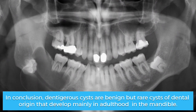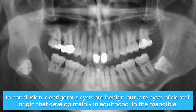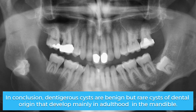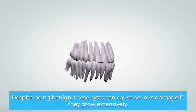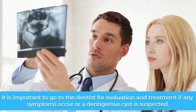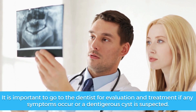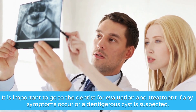In conclusion, dentigerus cysts are benign but rare cysts of dental origin that develop mainly in adulthood in the mandible. Despite being benign, these cysts can cause serious damage if they grow extensively. It is important to go to the dentist for evaluation and treatment if any symptoms occur or a dentigerus cyst is suspected.